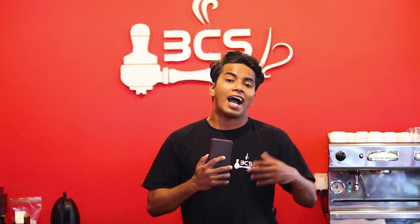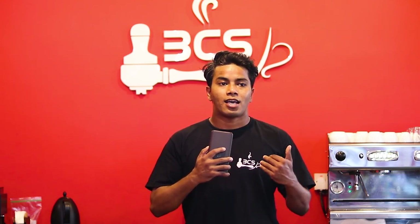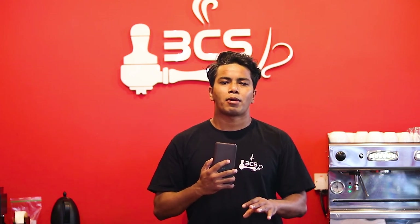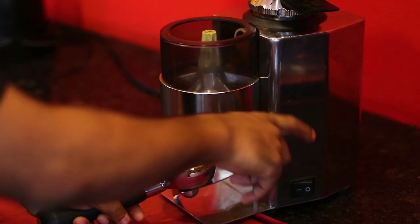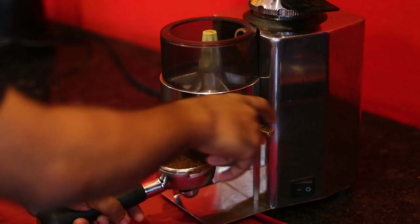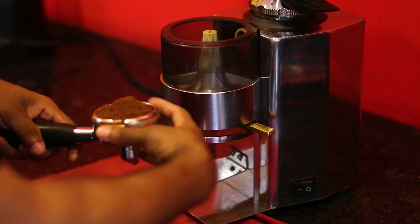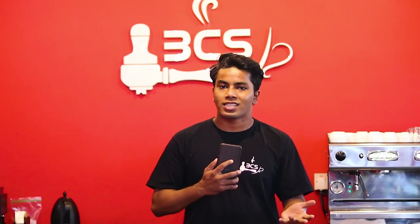If we have a lot of coffee sitting in the doser chamber, it will be oxidized, which affects extractions. It is very important that in the doser chamber we grind only the coffee we need. When you have to serve a lot of coffee, you grind and start dosing your coffee. The other factor is not taking enough grind, or overdosing the coffee.